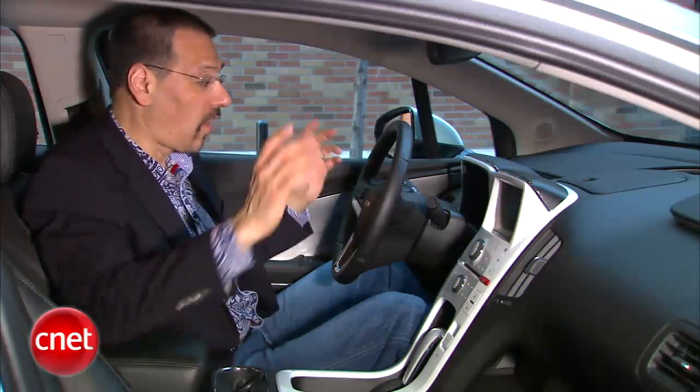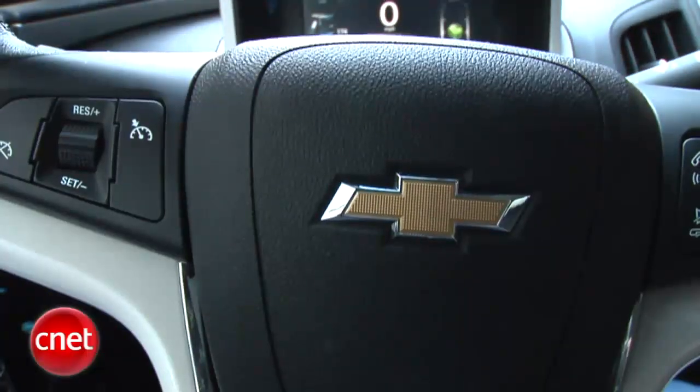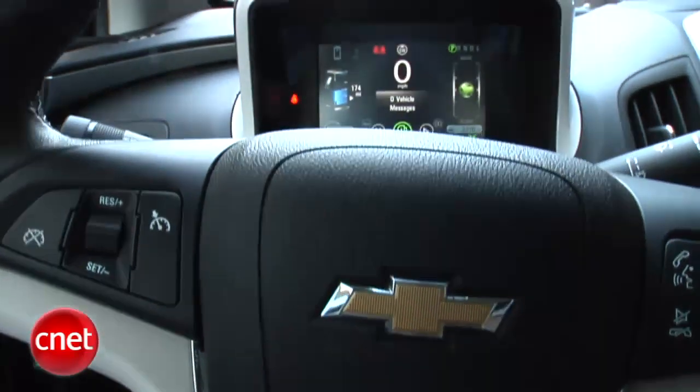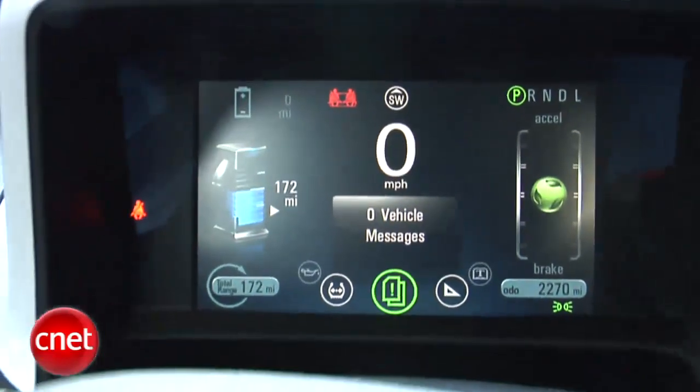If you're looking around, you may notice something else really cutting edge on this car: no dials, no gauges — all screens. You've got one in the center that we've seen before, and this is all new: a complete LCD square instrument panel. It's basically like a seven-inch tablet just sitting in front of you all the time. You've got a huge array of media options on this car.